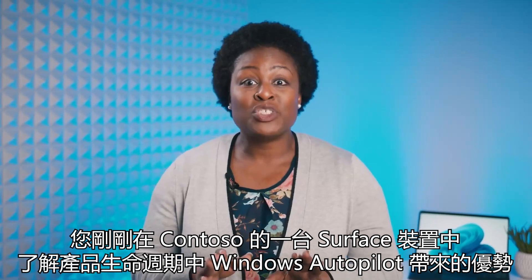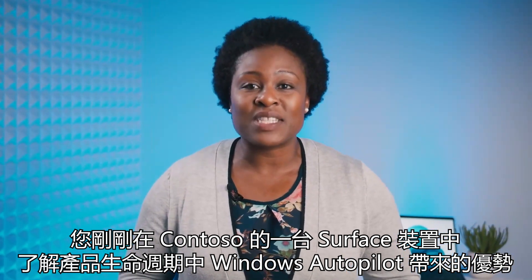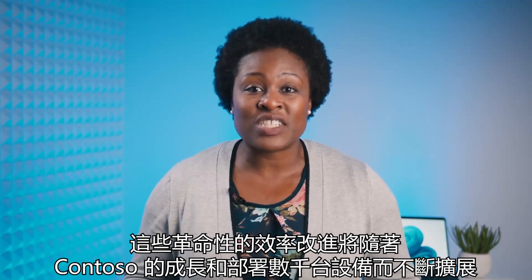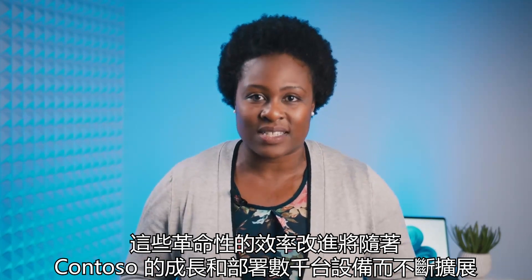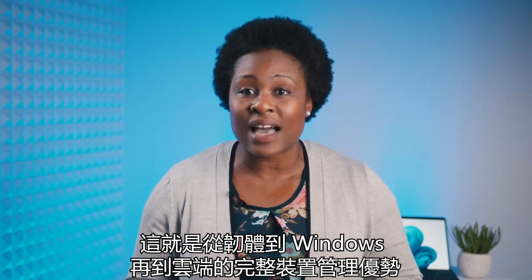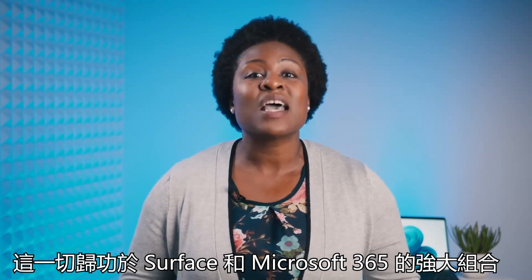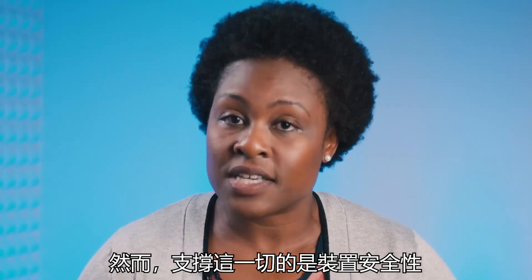You have just seen the benefits of Windows Autopilot throughout the lifecycle of one Surface device at Contoso. These transformative efficiencies scale as Contoso grows and deploys thousands of devices. That is the benefit of complete device management from the firmware to Windows to the cloud, made possible by the powerful combination of Surface and Microsoft 365. Underpinning all of this is security.